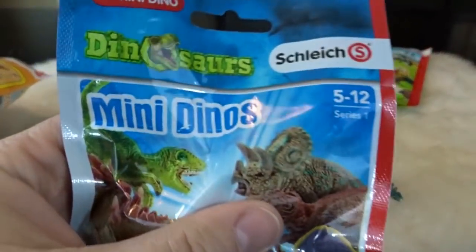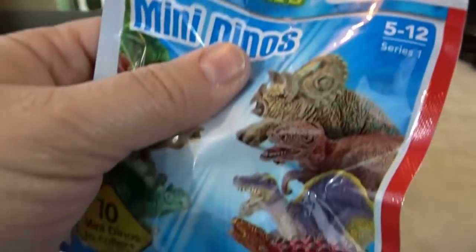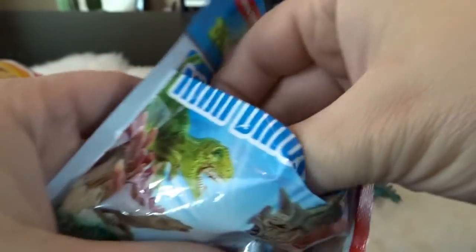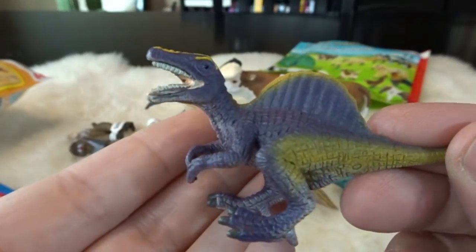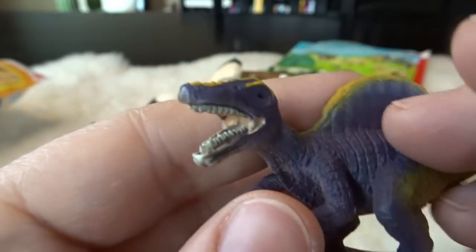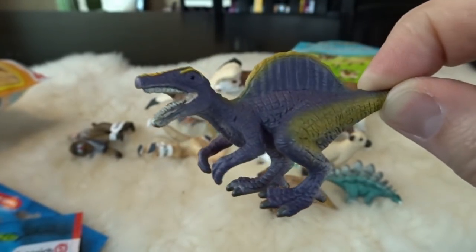And here is our last one for the day — the mini dino Schleich blind bags, series one. Let's see if we get a different one — and we do! Wow, this one's cool and I don't know the name of this dinosaur, so you can let me know in the comments. It's got a really cool back plate, its mouth is open, and it looks like it's got some sharp talons on the back of its feet. Really neat paint job.